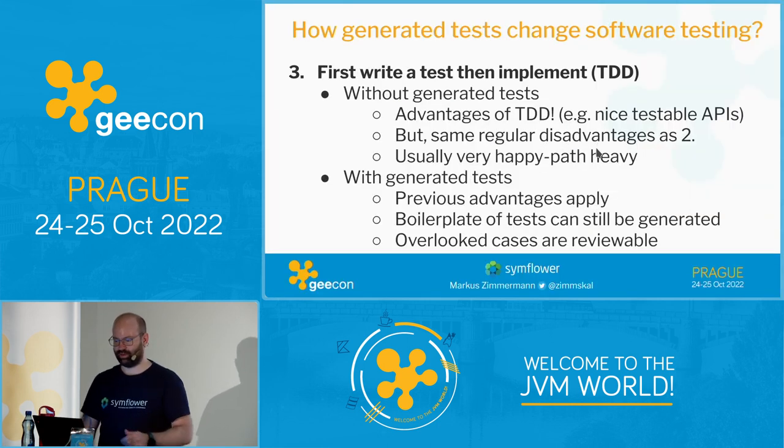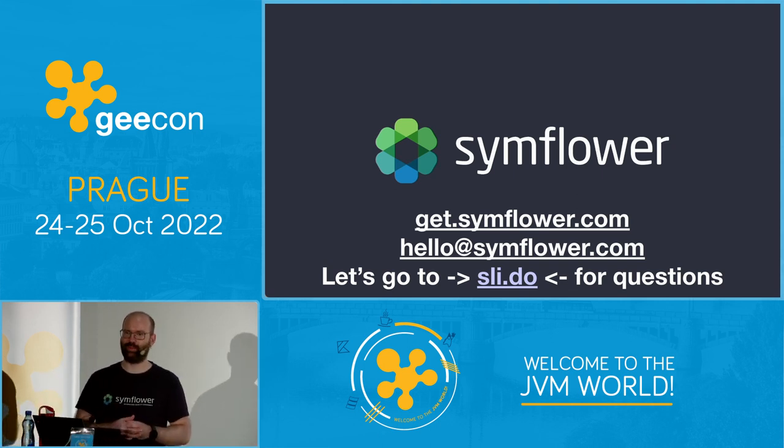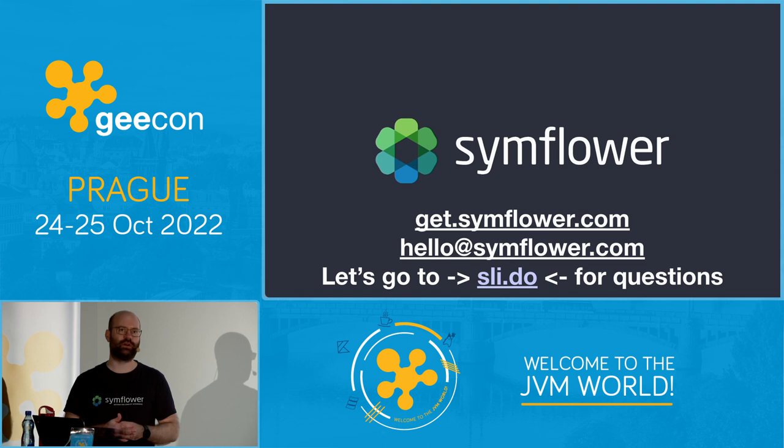That's everything I wanted to show. I hope you now have a good overview of what generated unit tests can do for software development, and hopefully for you. Please try the tool SimFlower — it's free, you can install it in a few seconds. It would be really great to receive some feedback. I have business cards and flyers here — you can write me directly and your feedback will be put on the roadmap.